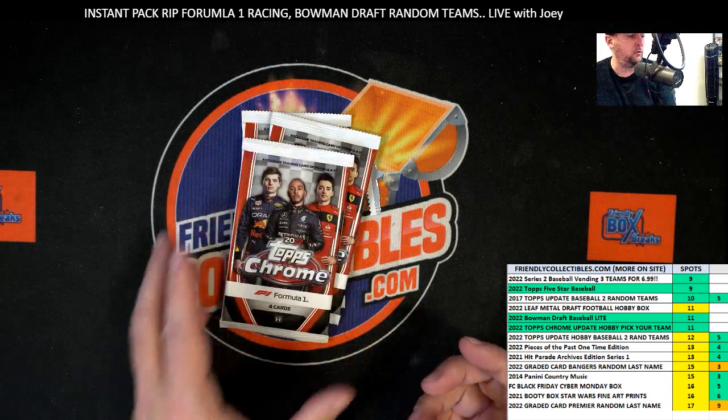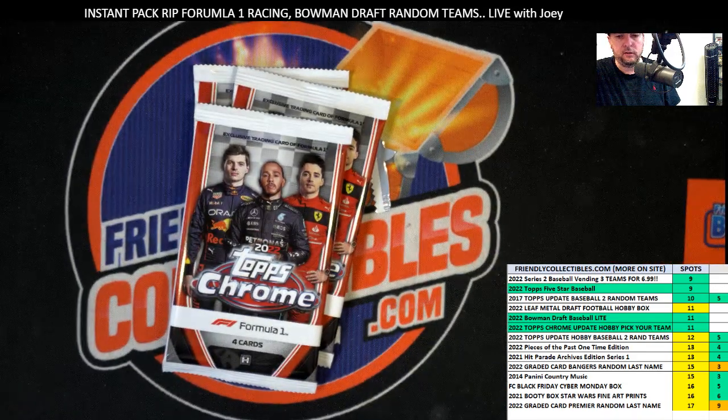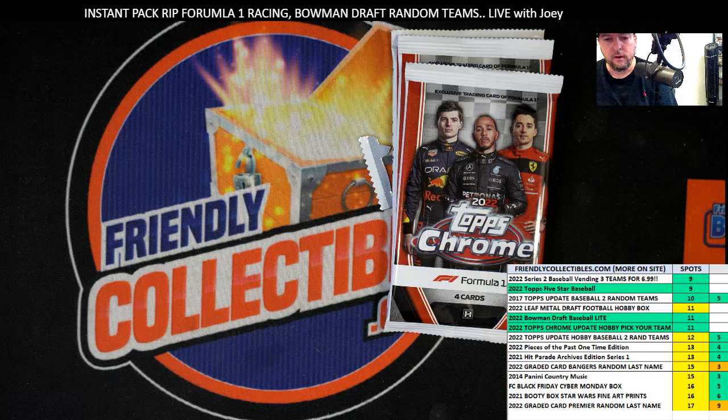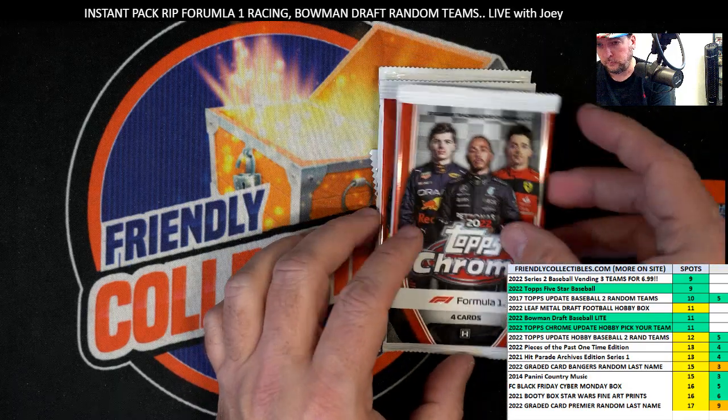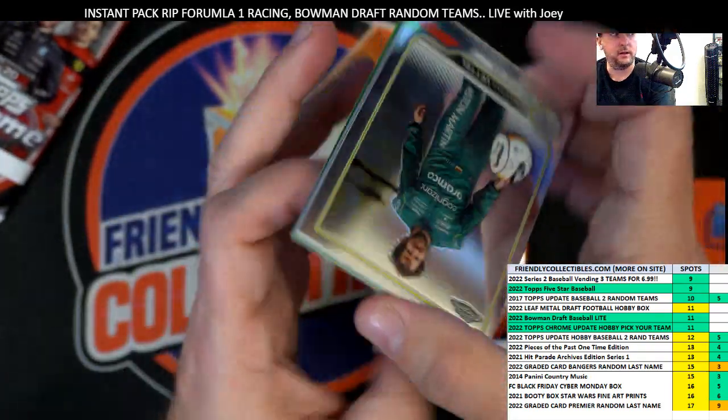We got three packs of Formula One for Philip, so let's zoom in a little bit. Let's do it, man — good luck, Philip! Let's see what we can pull for you, good sir. Let's pull something good, man.